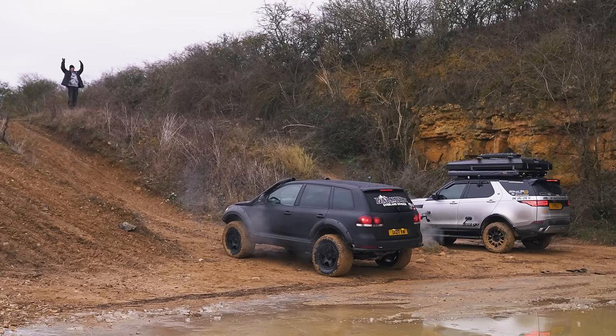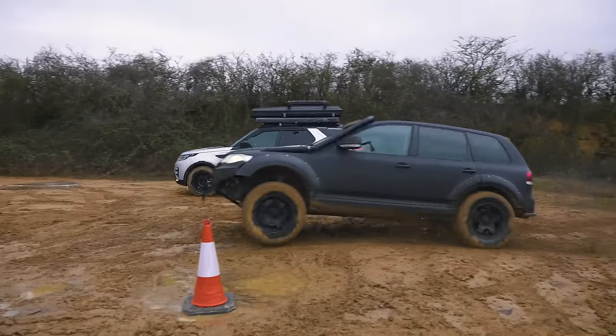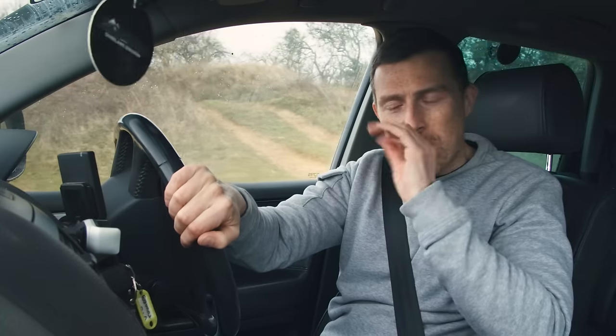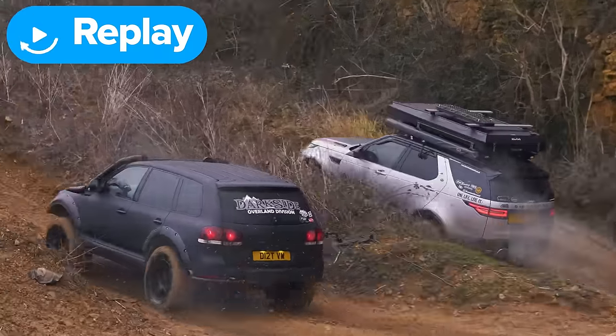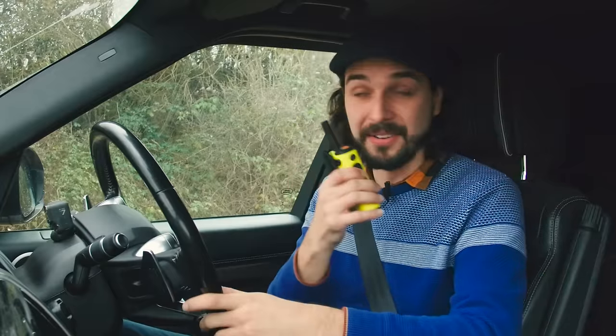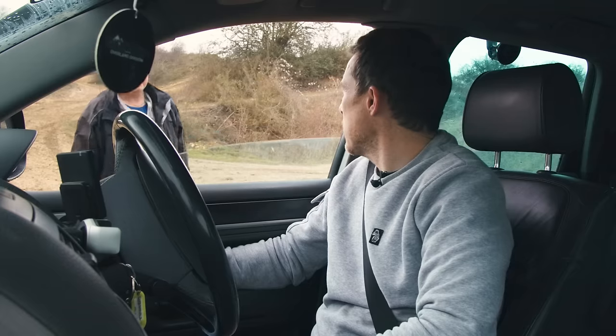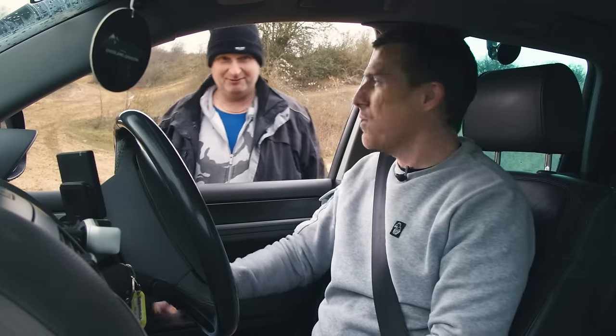The countdown goes — three, two, one — but Matt cocks up the start, not brake boosting well enough. The Discovery pulls ahead. Matt is shocked, saying he doesn't believe it weighs 3.4 tonnes after that performance. Nick attributes it to driver error, but Matt explains the fat tyres spread away and he just couldn't get the power down.